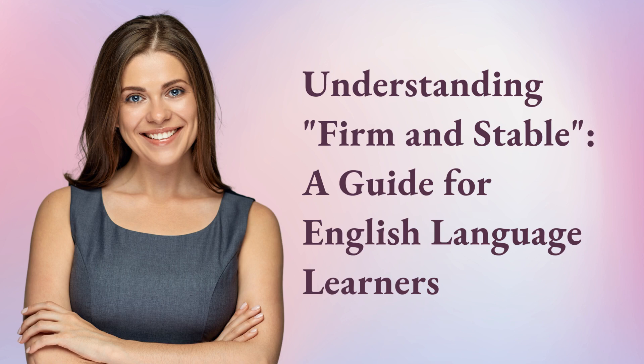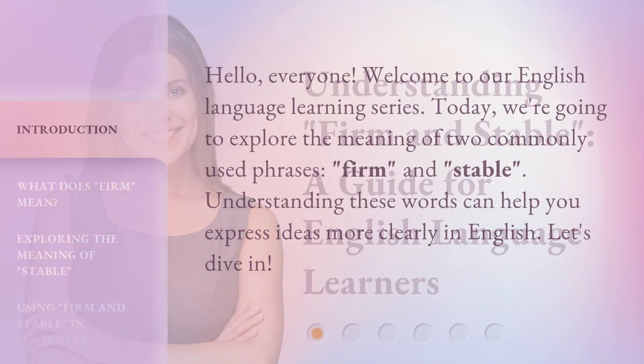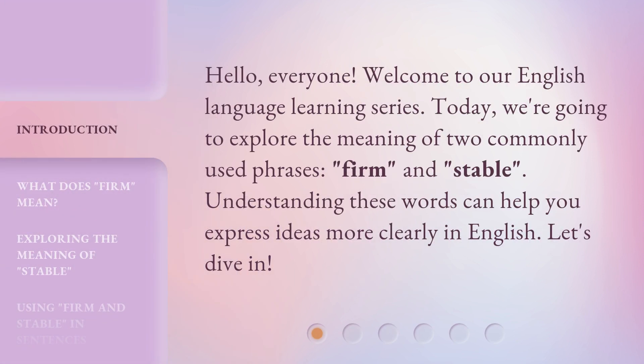Understanding Firm and Stable: a guide for English language learners. Hello, everyone. Welcome to our English language learning series. Today, we're going to explore the meaning of two commonly used phrases, firm and stable. Understanding these words can help you express ideas more clearly in English. Let's dive in.